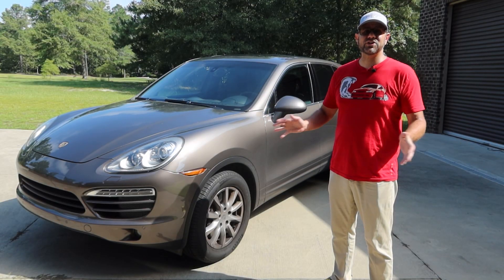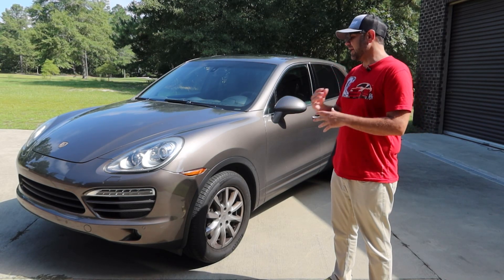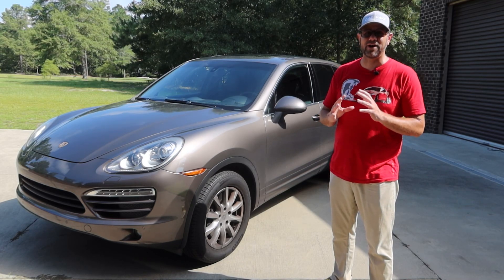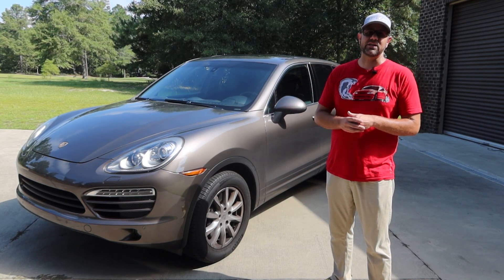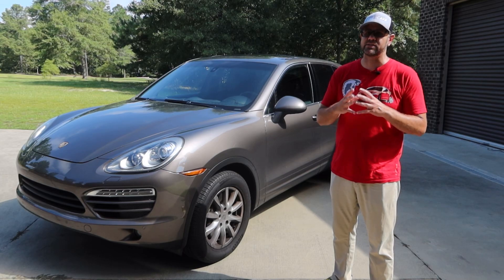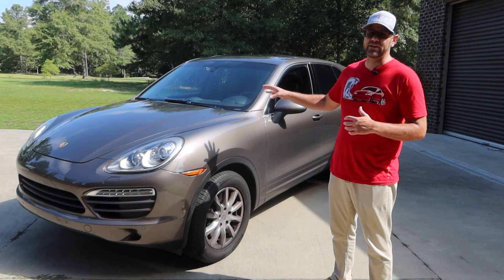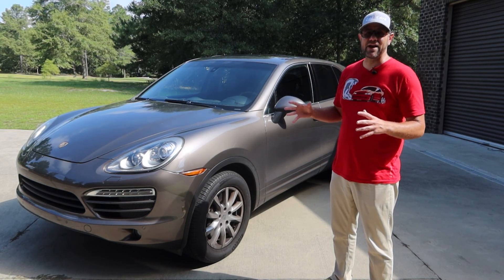After searching all through the internet and in person, I came up with a Porsche Cayenne, and I will tell you I have not been happier with a vehicle in a long time. Every day this thing amazes me with what it can do and the features it has. I looked at things like Mercedes S-Classes, Lexus, and BMWs, and really for the price point, this vehicle was the best I could get that did everything I needed.